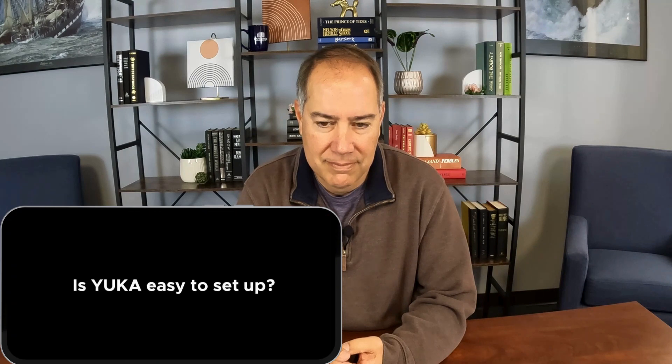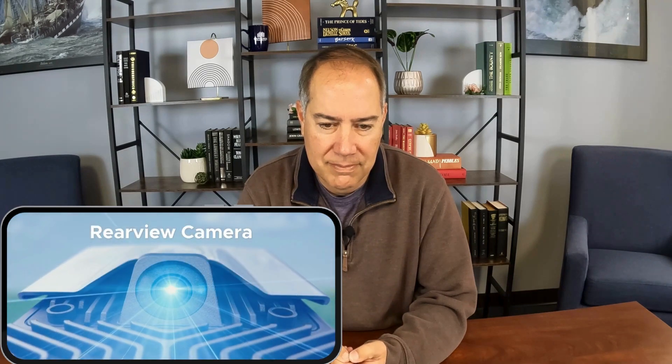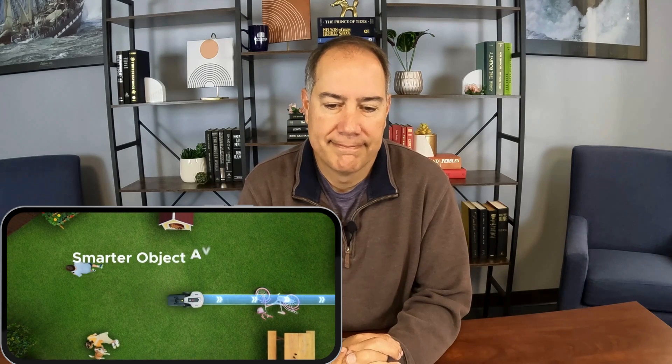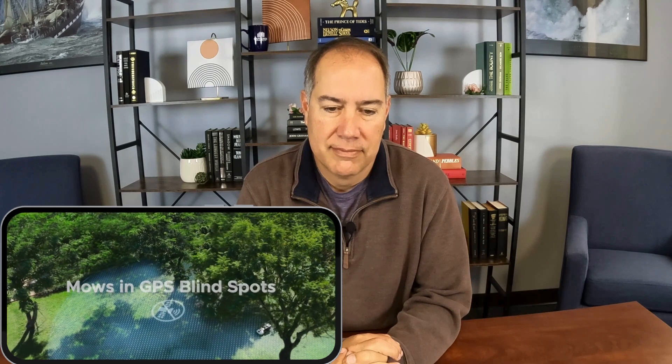Is Yuka easy to set up? Just walk with Yuka around your yard. Using 3D vision mapping and enhanced RTK, Yuka can create wire-free virtual boundaries. Using an advanced stereo vision system and a rear-view camera, Yuka can see its surroundings. AI deep learning allows it to identify just about anything and avoid obstacles in its way. It can even mow in GPS blind spots.